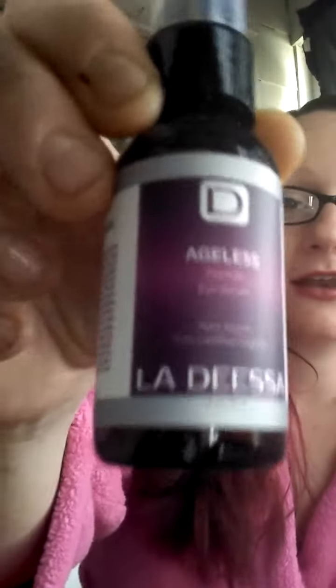This is me again, and today we are going to be going over the hashtag LaDisaBeauty. You spell it like this. Product looks like that. It's a peptide eye serum.